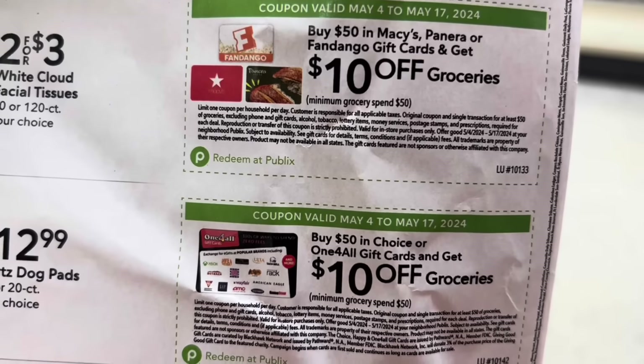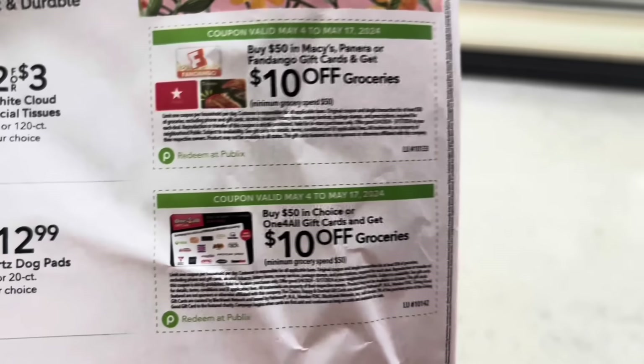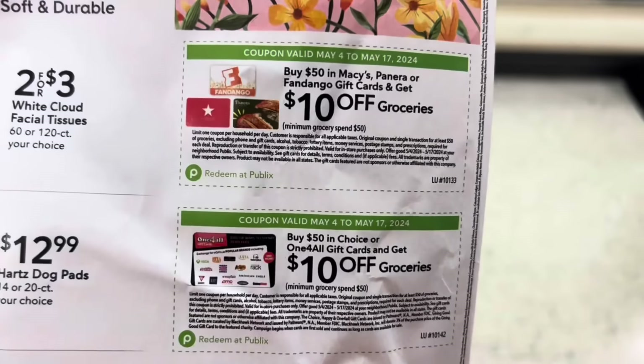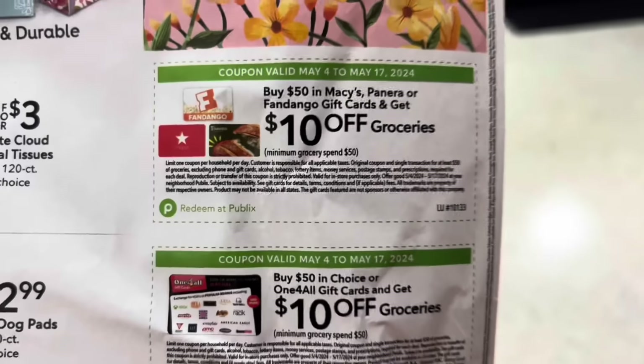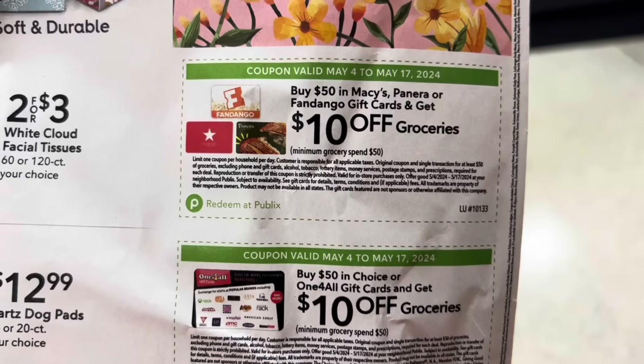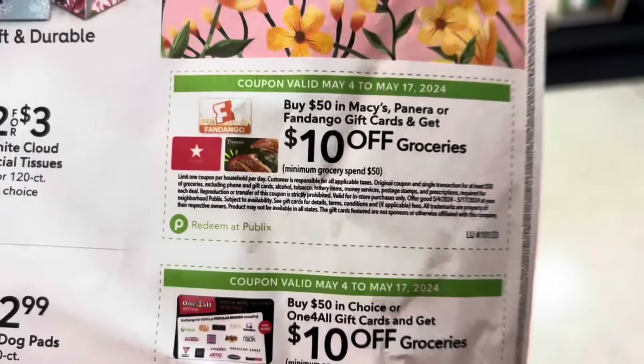At the top of the flyer, when you spend $50 on Macy's, Panera, or Fandango gift cards — check your gift card section at Publix — you're going to get $10 off of $50 groceries. You're probably going to be spending $50 on groceries anyway and buying a gift card, taking your mother out, or going to the movies. A great way to save.